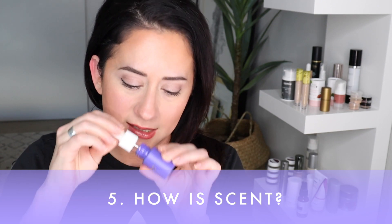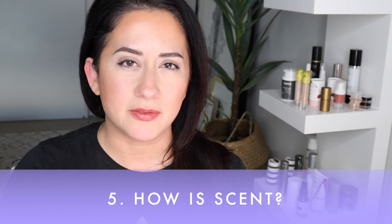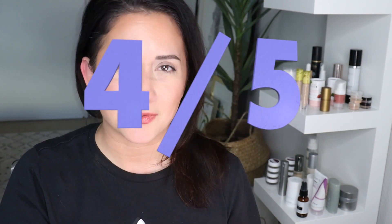How is the scent? It's basically non-existent — smells a little bit like olives, which I love. I gave it a four out of five on the scorecard.